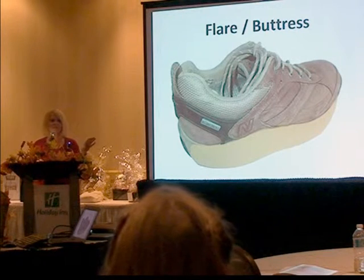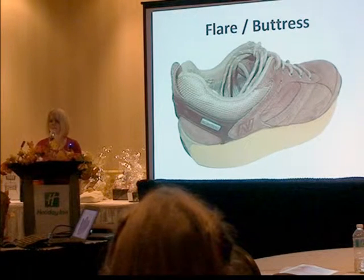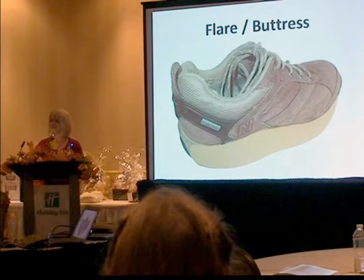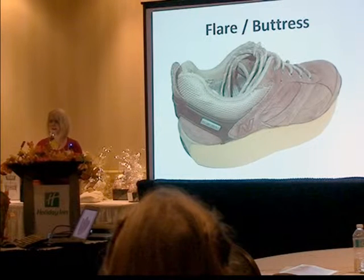Often I do this as an adjustment to the shoe after the fact. We always attempt first to do what we can inside the shoe with a custom orthotic and choose a neutral, stable shoe. But in some cases that's just not enough, and we have to build on the outside of the shoe to work in combination with the orthotic — and that does the trick for a lot of people.